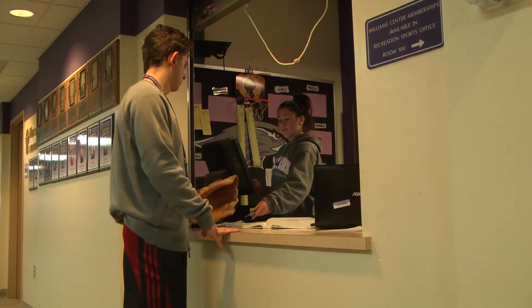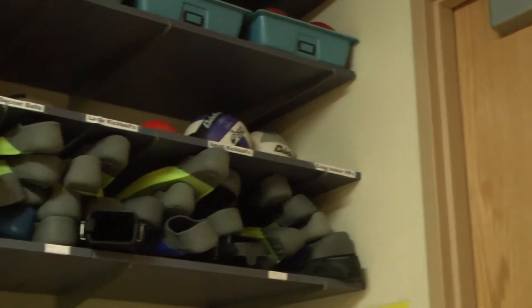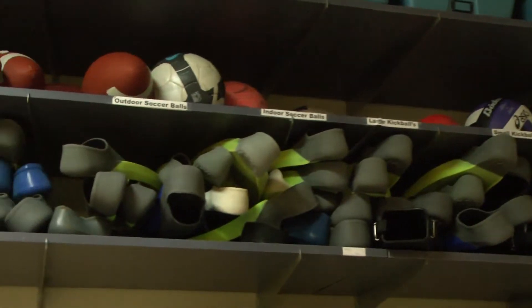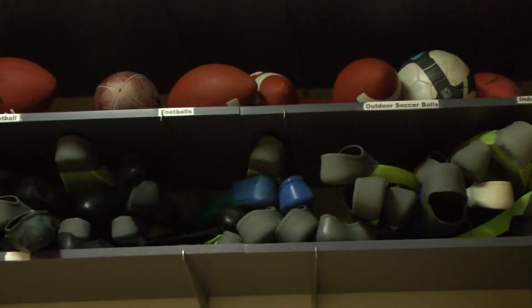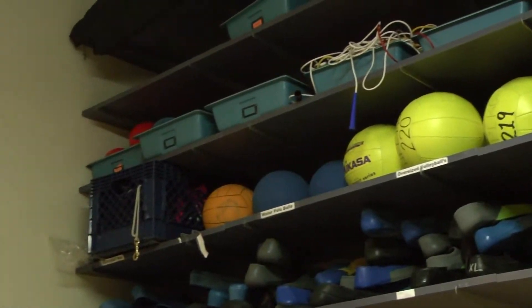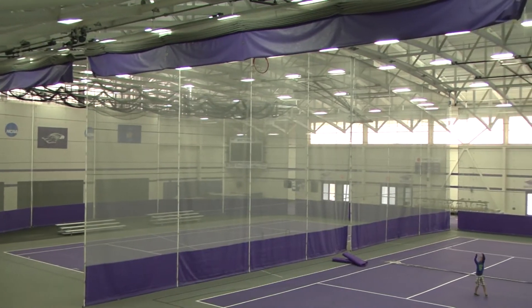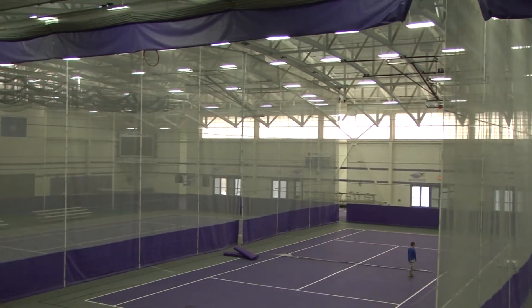Finding the equipment room is easy. Just walk down the main hallway and you will see us in our window waiting to help you. Equipment is always free. All you need is your student ID and an idea of any sport you want to play. We swipe your card and when you bring back the equipment after your athletic experience, your ID is swiped to clear all transactions and there is no charge.